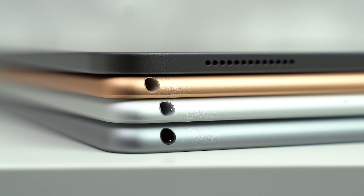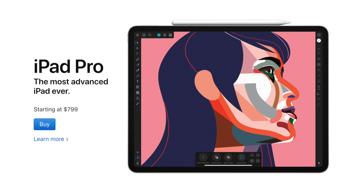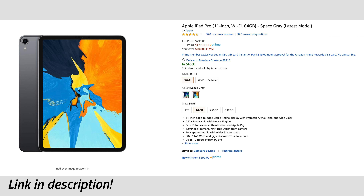For the downsides, the headphone jack is now gone, but it's not a big deal since USB-C adapters are so cheap on Amazon. It's also expensive, starting at $800, but now that iPadOS is coming, we definitely think it's worth it over the other iPads, especially at Amazon's sale price of just $700.